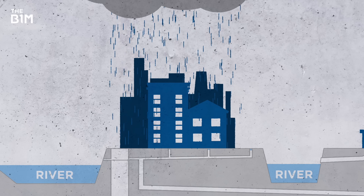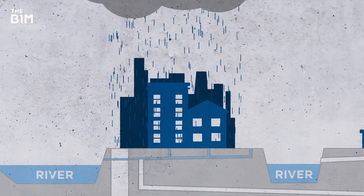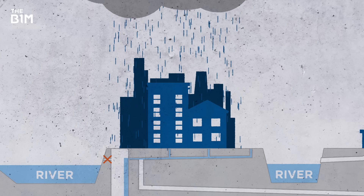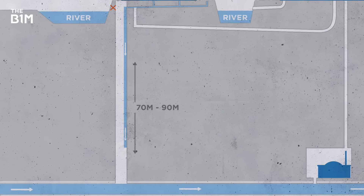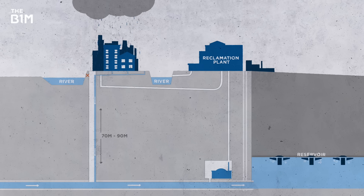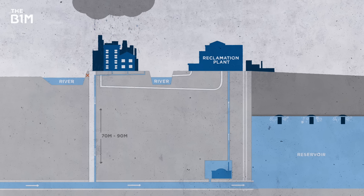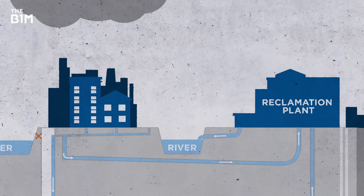So when it rains in Chicago, water first flows into the local combined sewers. These were originally directed into the rivers, but now that water is intercepted by the newer sewers. Then overflow shoots 70 to 90 metres down a drop shaft into tunnels deep underground. Here, water is pushed into the reservoirs where it's stored until the reclamation plants have enough capacity to clean it — a process that normally occurs during dry weather or moderate rainfall. Once the water is cleaned at the plants, it's steadily released into the river.